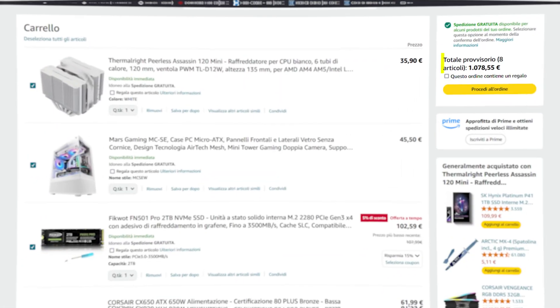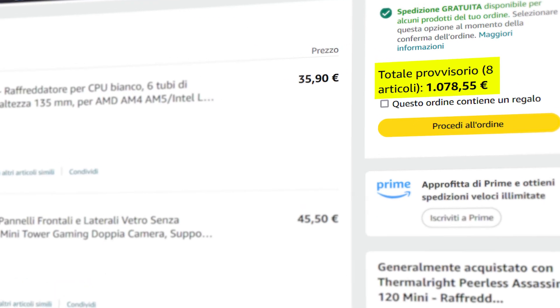Obviously, we can't go with new components because we'd go well over our budget. But if we buy from the second-hand market, as we did, we'll demolish the PS5 Pro — or at least that's my hope.